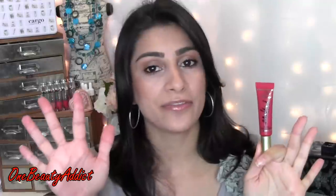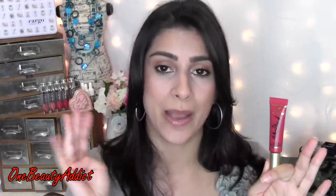Now on to the Too Faced Melted. These are $21. You can find them at Sephora, on Too Faced's website, and at Ulta. They came out with five colors and then recently added four more — I believe there are nine in total. I own every single color because I am obsessed with these.